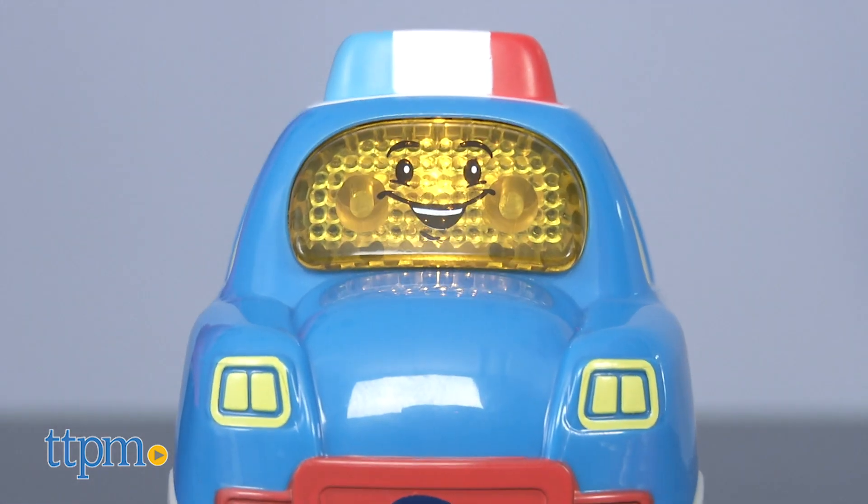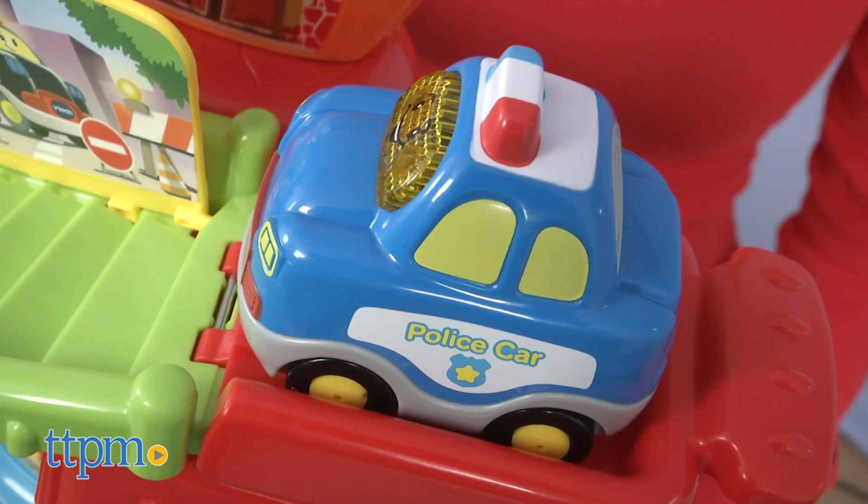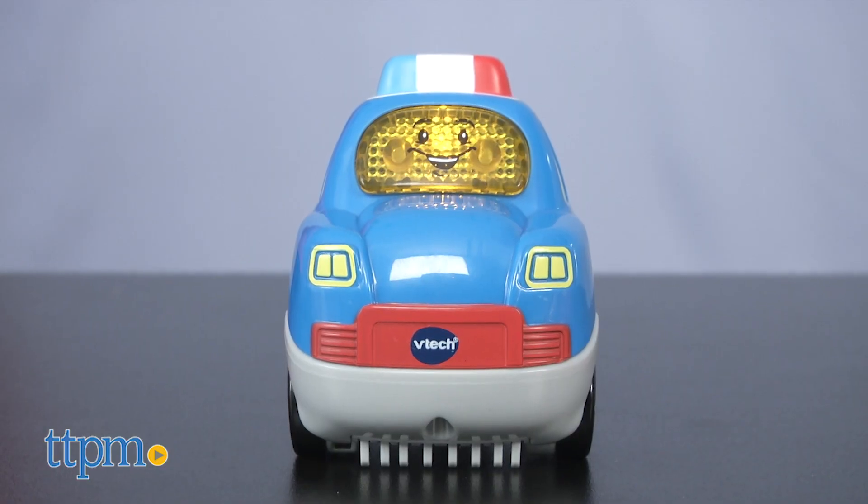The set encourages first words with five smart point locations which respond with different sounds and phrases. It teaches the letter P and the name of the vehicle through pretend play.